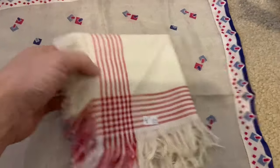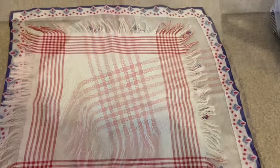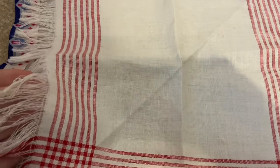I believe that this is a napkin. It was a dollar as well and I love my red and white. That one's slightly smaller and probably never used — there are no stains, no holes, and the fringe is in perfect condition.